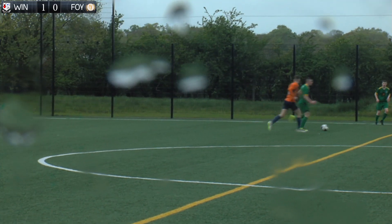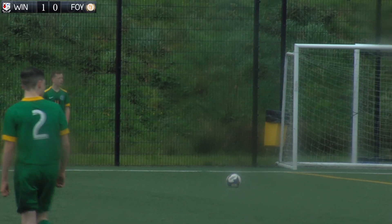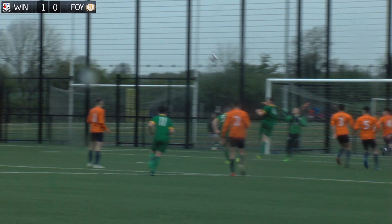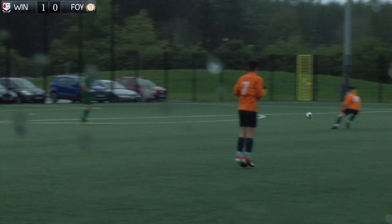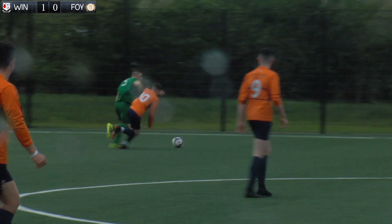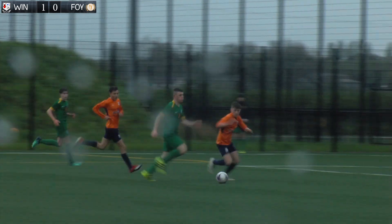Into the second half with just a single goal between the sides, the Derry side started strongly. They won a free kick on the left side, 40 yards from goal, and this set piece showed their attacking intent to get the equaliser. Strong play from Foyle Harps number 5 Kyle McCann forced the Windmill defence into some defending, with the ball eventually breaking for Shane O'Docherty to try his luck from the edge of the box.